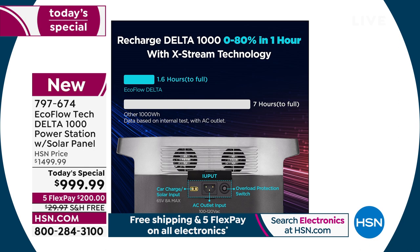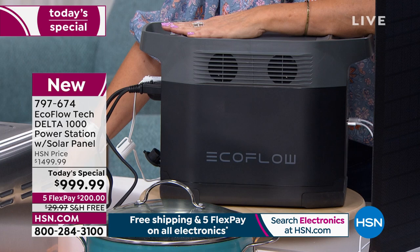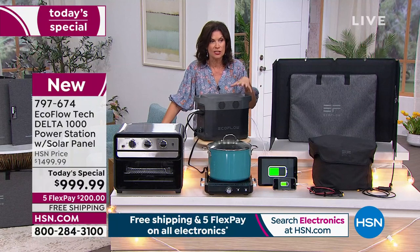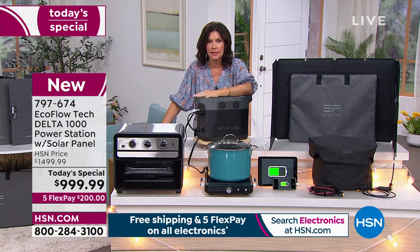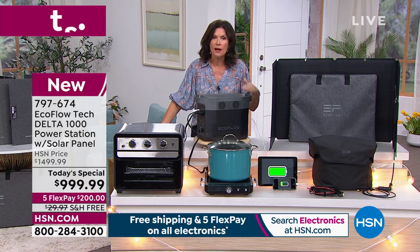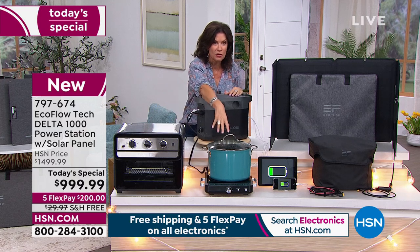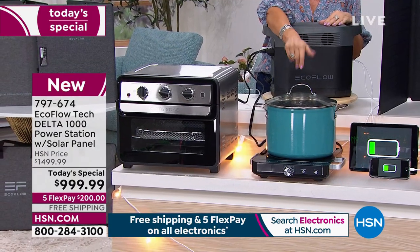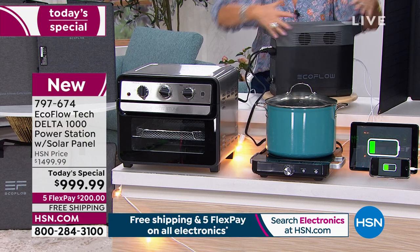It is an amazing technology that is changing the way we live and changing the way we can react when we have those crazy storms — mother nature is definitely having a mood. There are places in the south, Colorado, the northeast just being slammed repeatedly. Now you've got the protection and peace of mind: I can still cook, I can feed my family, plug in an induction burner, make coffee, plug in a lamp, my TV works, my router works — because I have power right here.